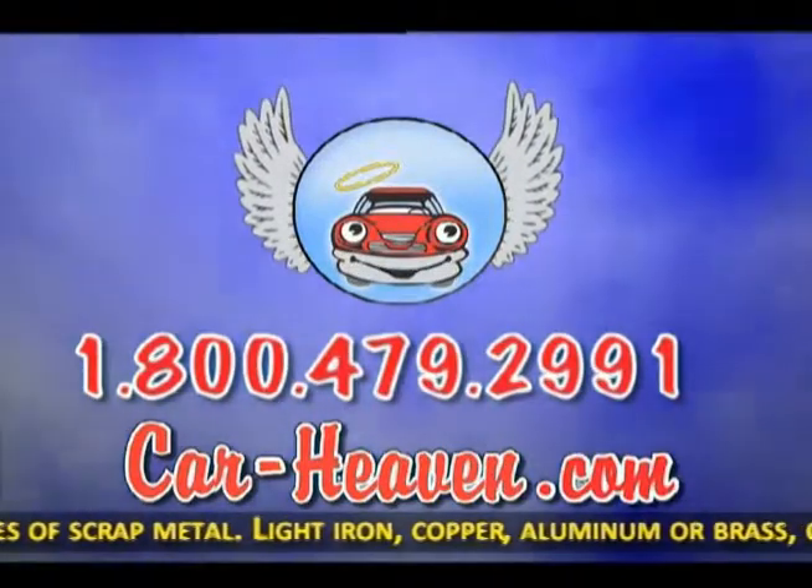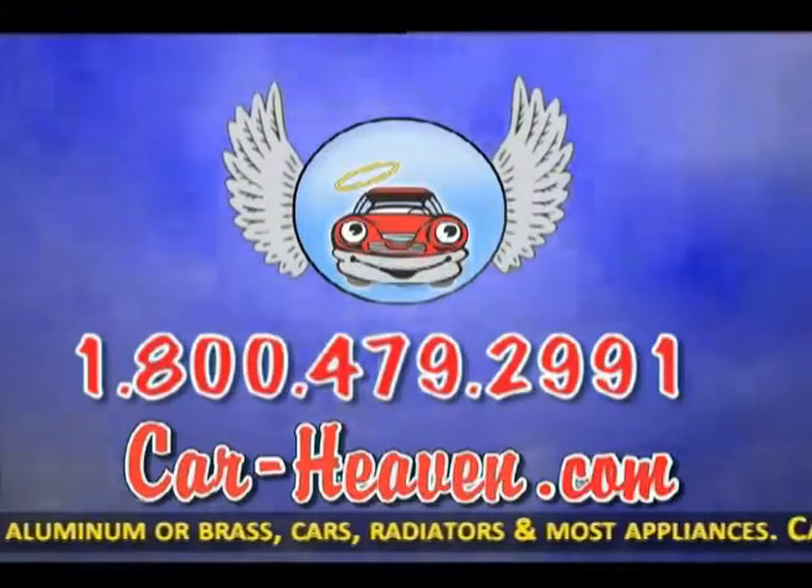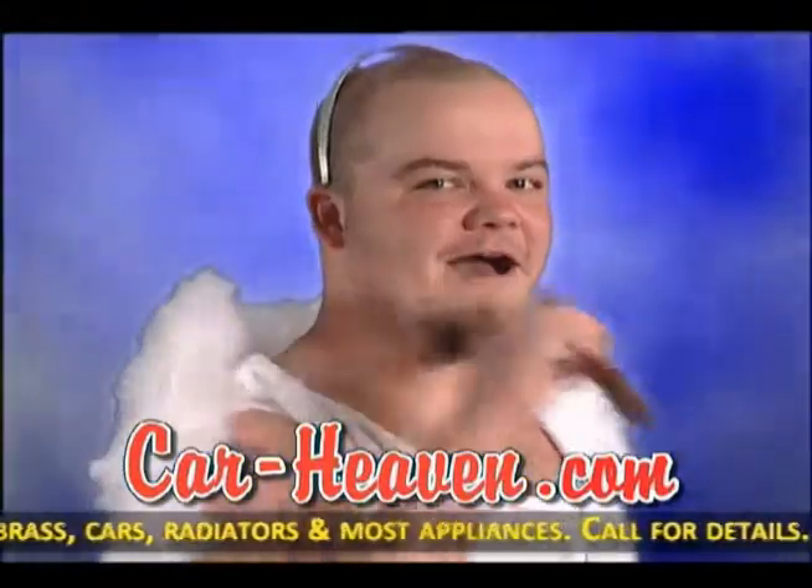Call 800-479-2991 or log on to car-heaven.com. Car Heaven, automotive recycler since 1952. Tell them an angel sent you.